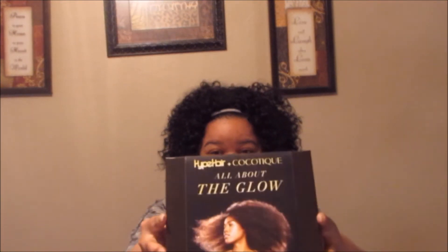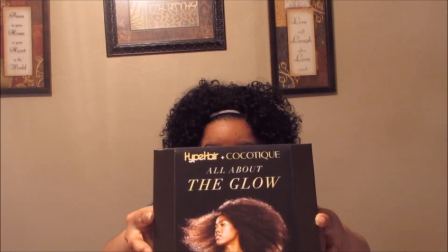Like I said, I had to put some clothes on and put on some alley cat so I could bring you guys this unboxing today. So here is the box — looks a little different than what we're used to, ladies — but it says Hype Hair plus Coco Teak, all about the glove. I really want to get into this one, so let's go ahead and get started.